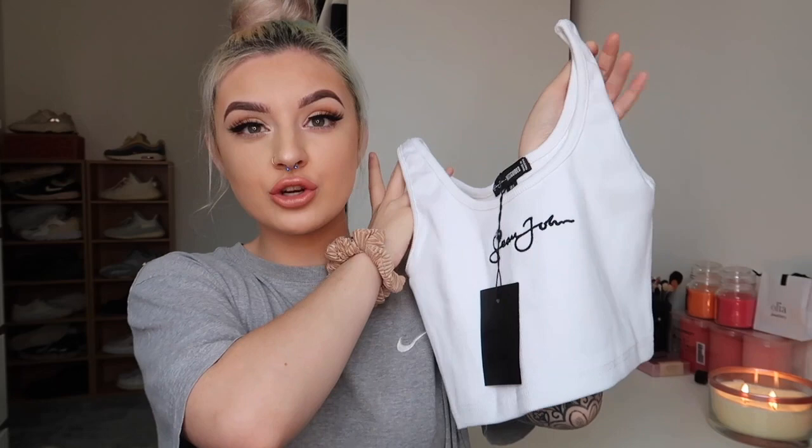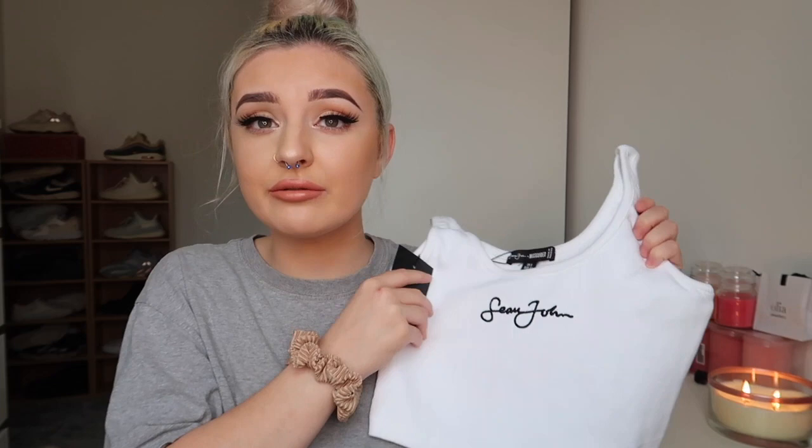It feels really nice and supportive — you could wear it as a bralette, sports bra, or Calvin-style top. I think it would look really cute with some high-waisted jeans and a flannel shirt, or even just a pair of joggers. I got this in a size six in shade gray marl. There were some other colors available too. Next up is this little cami with Sean John on the front.